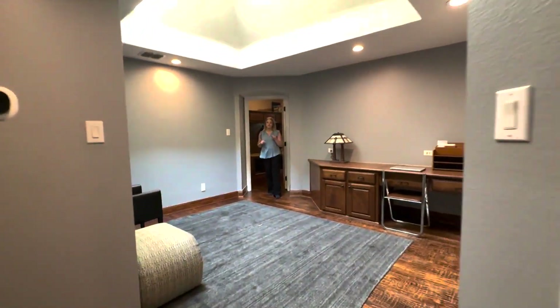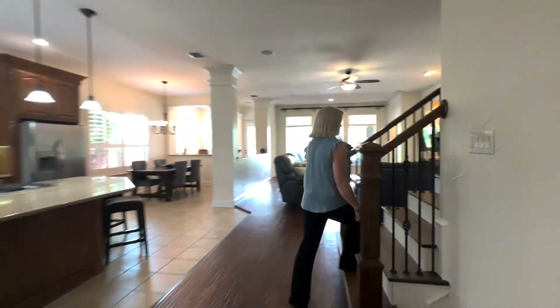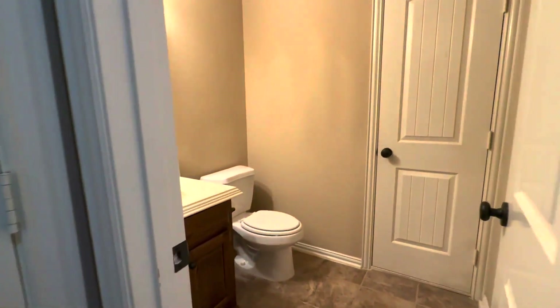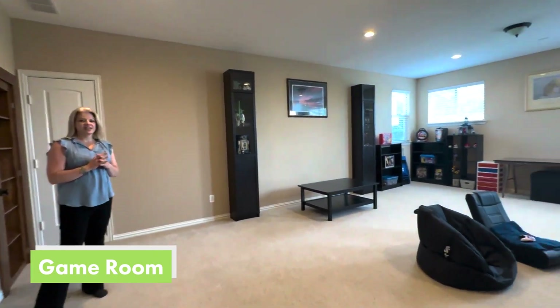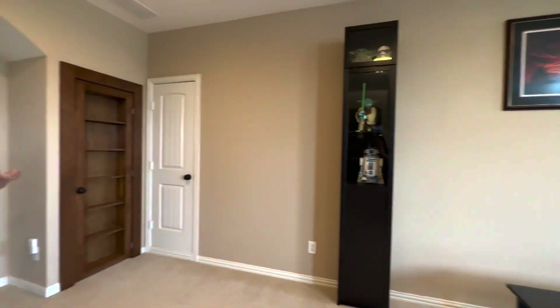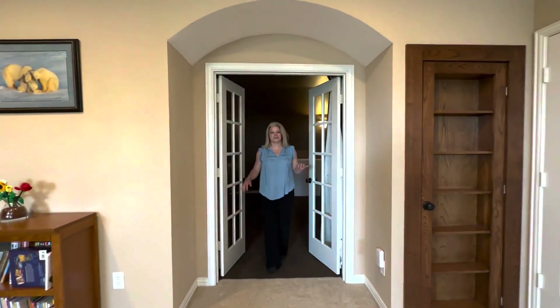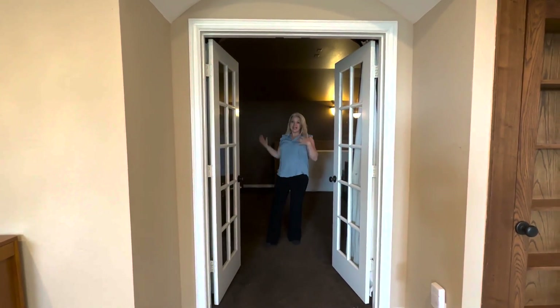Now for another unique part of this floor plan, let's head upstairs. Check out this huge game room — it has a door that can close it off from the rest of the house as well. Tons of flexible space in this home. And here we have this giant media room. So upstairs you have a half bath, game room, and a movie room.